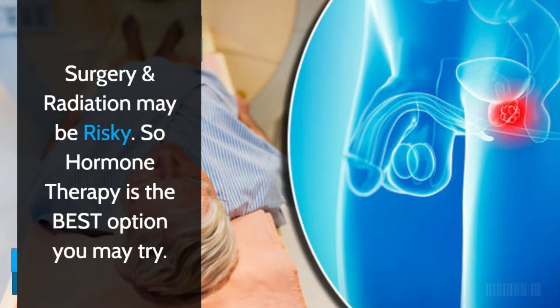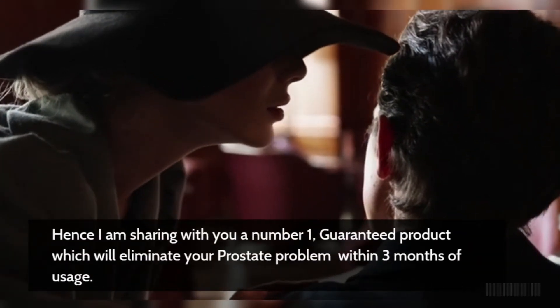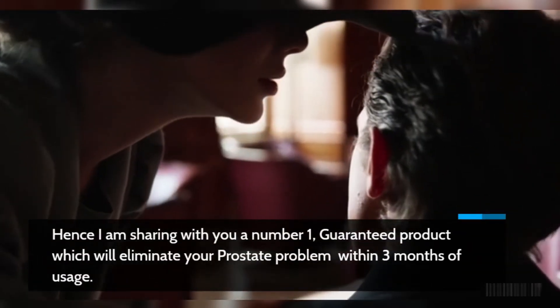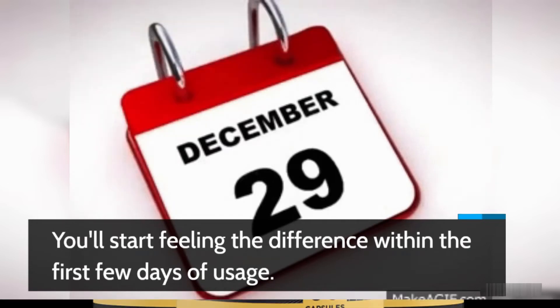Surgery and radiation may be risky, so hormone therapy is the best option you may try. I am sharing with you a number one guaranteed product which will eliminate your prostate problem within 3 months of usage. You'll start feeling the difference within the first few days of usage.